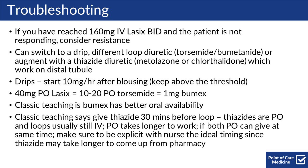For troubleshooting with diuresis, if you've reached 160 mg of IV Lasix BID and the patient is not responding, you should be thinking about resistance. You can switch to a drip, a different loop diuretic like torsemide or bumetanide, or augment with a thiazide diuretic such as metolazone or chlorthalidone, which works on the distal tubules. For drips, start at 10 mg per hour after bolusing to keep above the threshold.